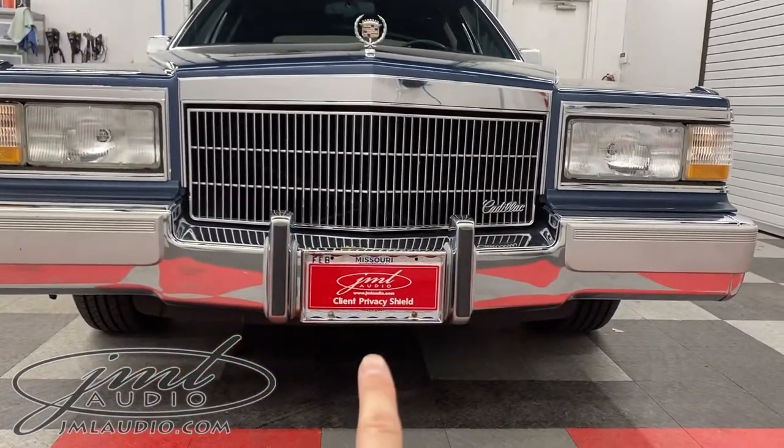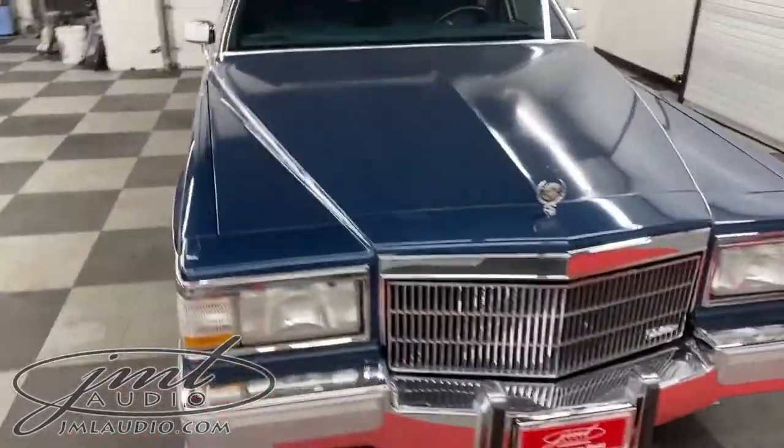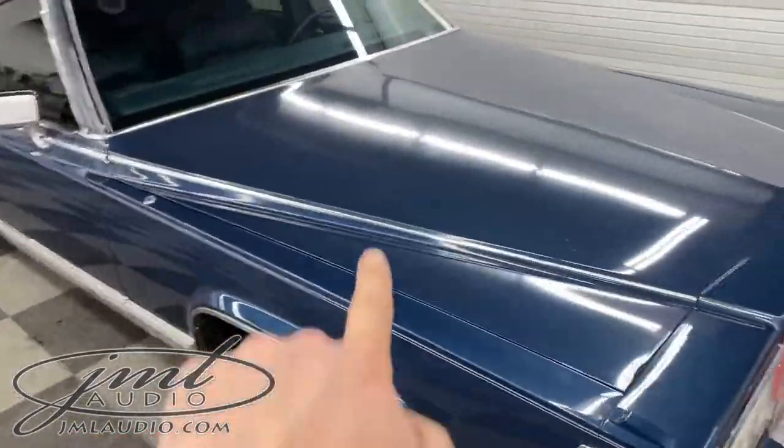We're going to do a forward approach camera, which is now pocket-tucked right under here. We also did a high-performance battery under the hood.